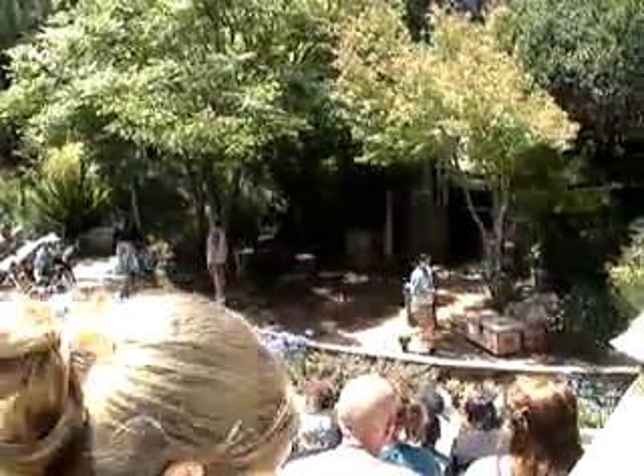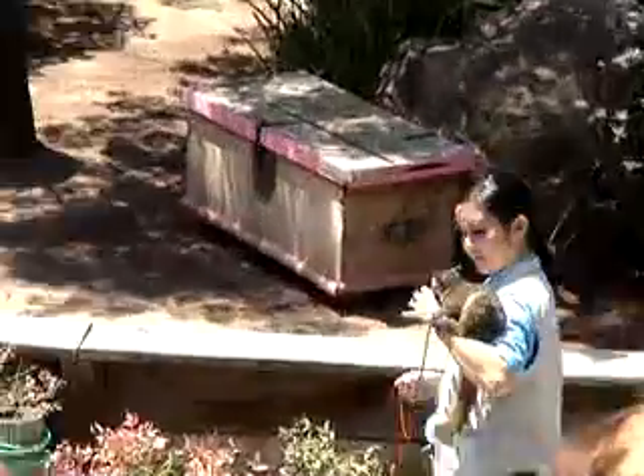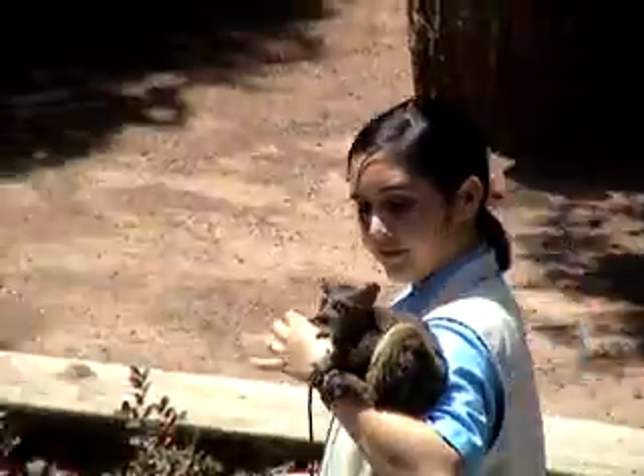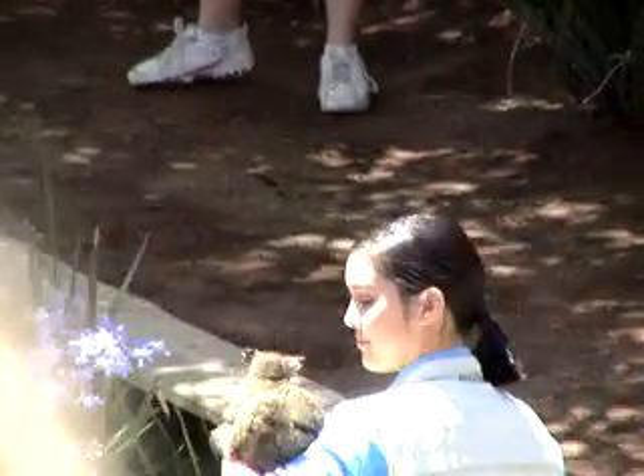Found throughout sub-Saharan Africa, thriving in all types of habitats, weighing in at less than two pounds, the bush baby is a small nocturnal primate. Their wailing, baby-like cries give the bush babies their name.